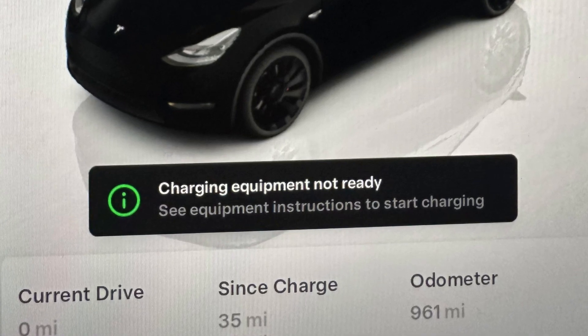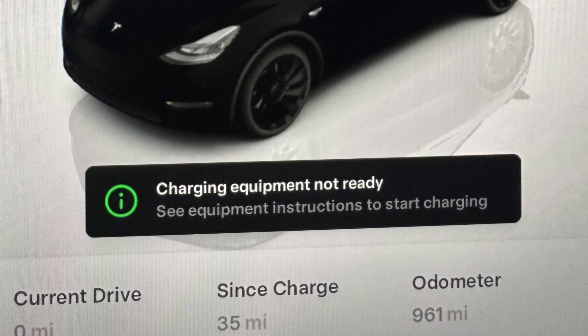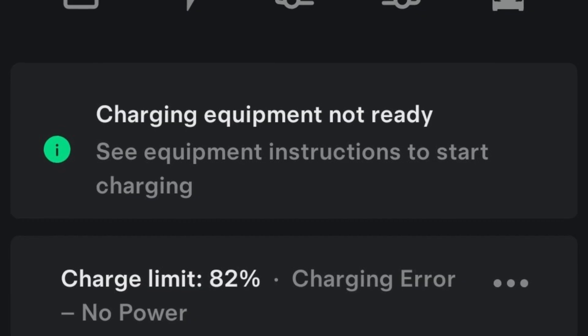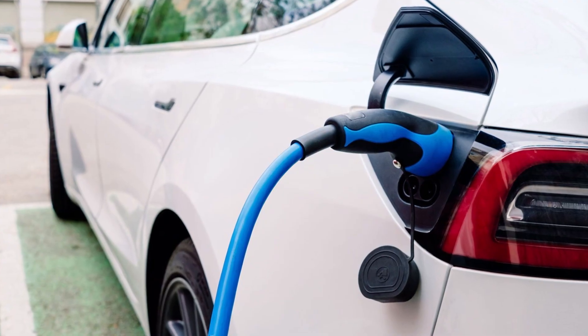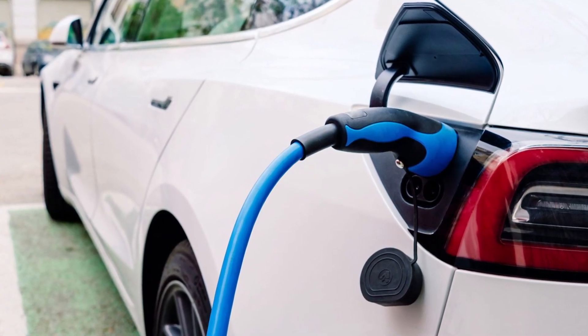When your Tesla screen or the app tells you 'charging equipment not ready,' it means the problem is obviously not with your car. The vehicle's charging system recognizes that a plug is connected to the charging port, but when the vehicle requests power from the charger, charging doesn't start and you see this message.